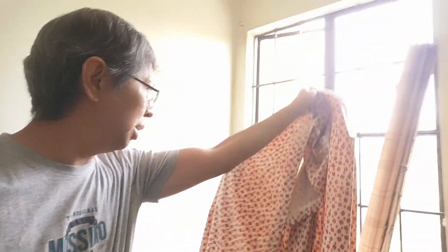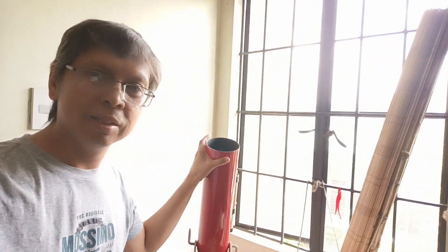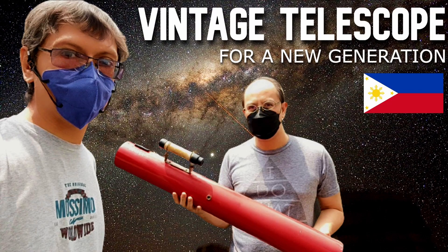Good morning guys, so it's time to say goodbye to one of my telescopes. This is the telescope I was talking to you about and I'm going to give it away so that it will be able to inspire some other young individual who might be interested in astronomy.